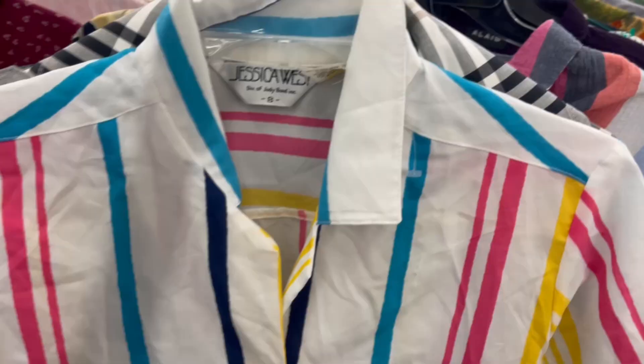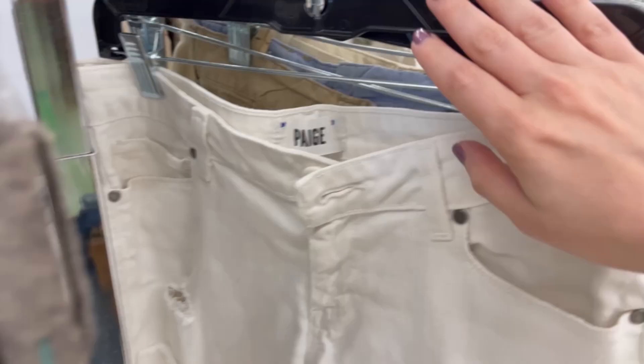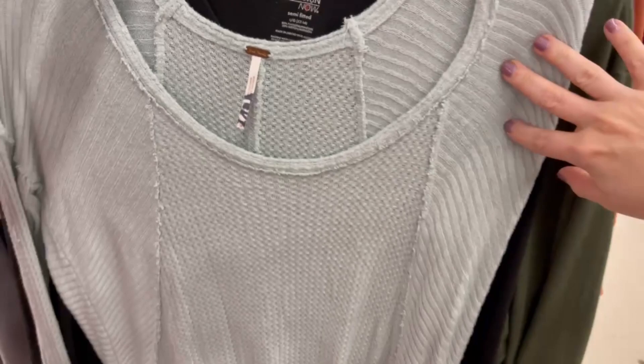This is obviously vintage — you can tell by the tag. I don't really sell vintage but I may get it to show to Victoria. Look at this cat blazer — it's super dirty but how cute is that! I would get these page shorts but they have a couple marks on them so I'm going to skip. Here's a Free People piece — I usually pass on Free People unless I love it, and this has a small stain on one of the sleeves, so I'll leave it.